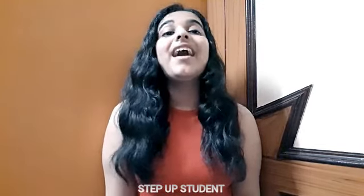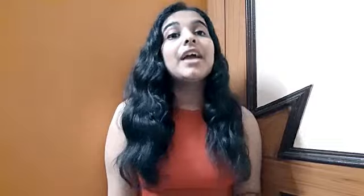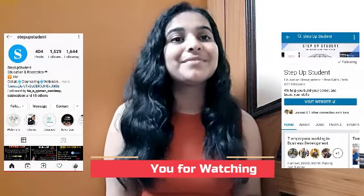Thank you for staying till the end. For more detailed information, please visit our website stepupstudent.com. You may also check our Instagram page and LinkedIn. Thank you.